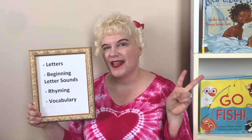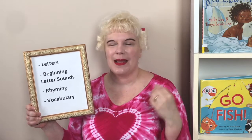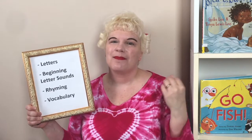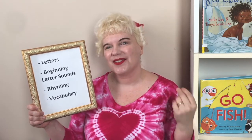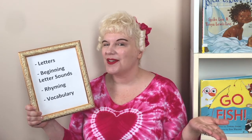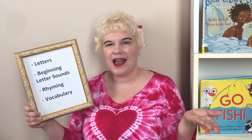We share letters, the sounds they make, and we rhyme. And when we rhyme, we like to snap, or clap, or sing a song to sound out words. And we talk about vocabulary. And today, I'm going to be focusing on emotional vocabulary, like different feelings we might have.